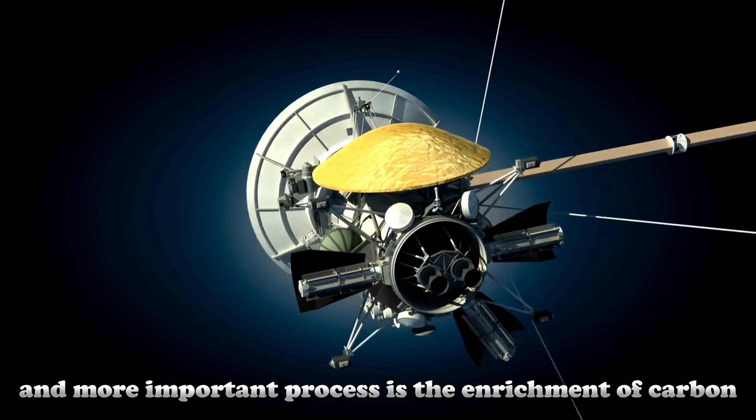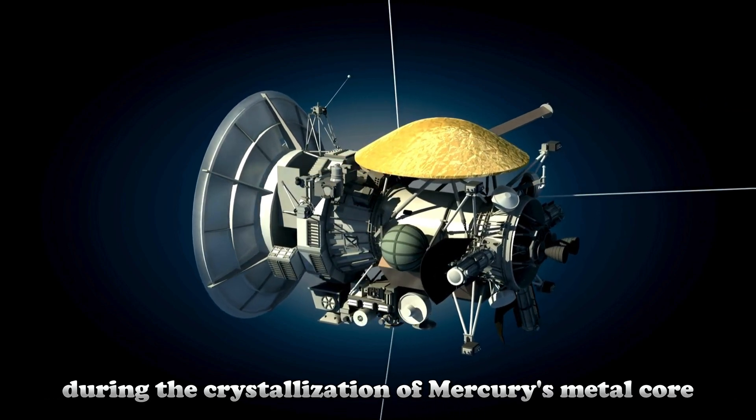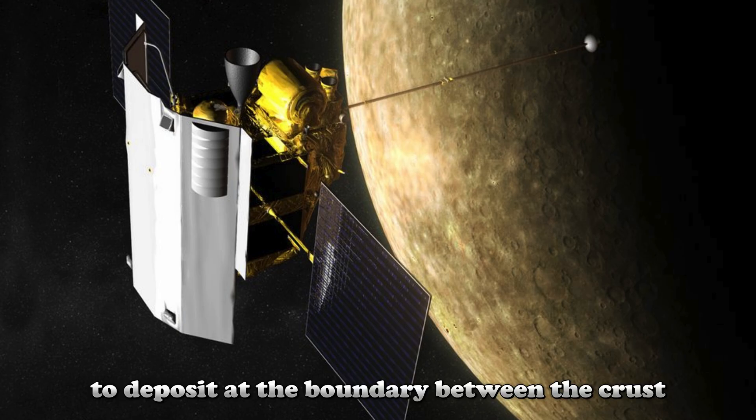The second and more important process is the enrichment of carbon during the crystallization of Mercury's metal core. This process caused diamond rising from the planet's core to the surface to deposit at the boundary between the crust and the core.